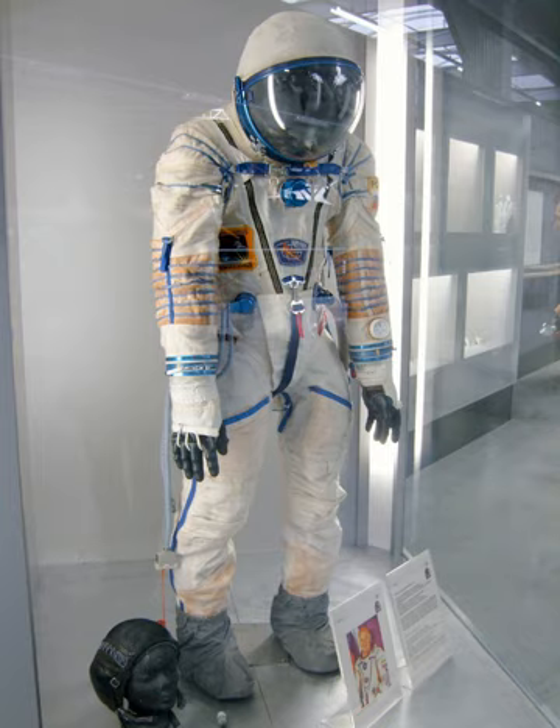The suits can also float and have a neck dam that allows the visor to be raised in water without the risk of flooding the suit. However, Soyuz crews are provided with buoyancy aids and cold water survival suits which would preferably be used if the Soyuz accidentally landed in water. As of 2002, a total of 309 flight suits had been made along with 135 training and testing suits.